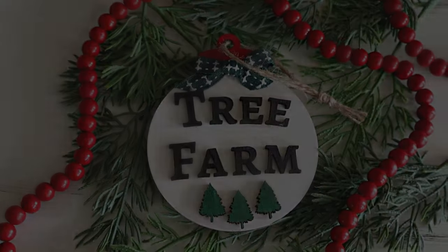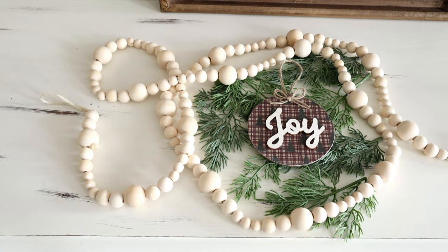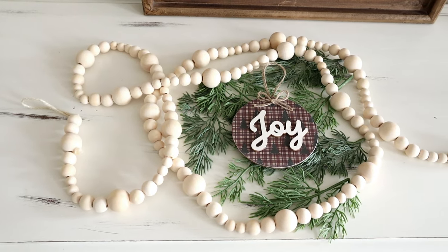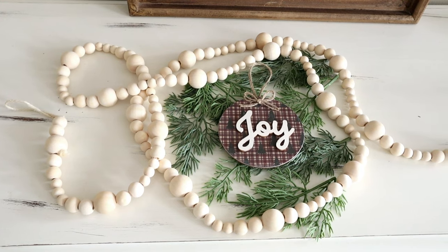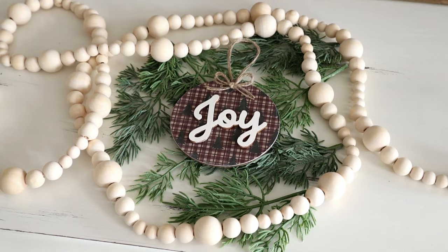The next item in the haul is this bead garland — I love a good bead garland. I really loved the size of the beads on this one and it was $5.49, just a little over 82 inches long. I'm going to be ordering a couple more of these to put on my Christmas tree, but for now I'm just going to be using it to stage some of my Christmas items for some of my videos.